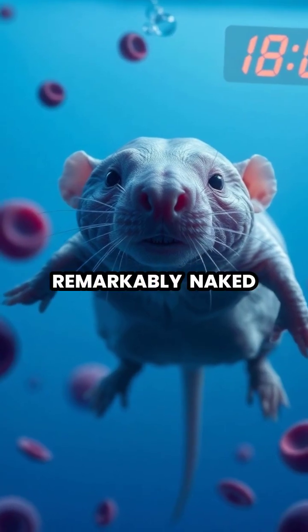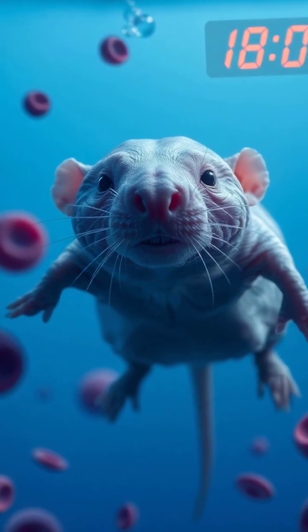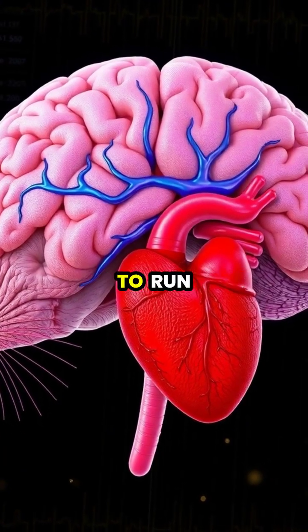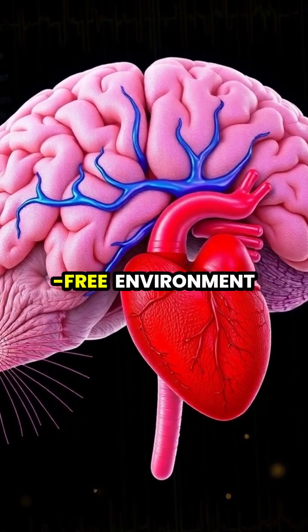Even more remarkably, naked mole rats can survive up to 18 minutes without oxygen, a feat that would kill most mammals within minutes. When oxygen levels drop, they switch their metabolism to run on fructose instead of glucose, allowing their cells to continue functioning in an oxygen-free environment.